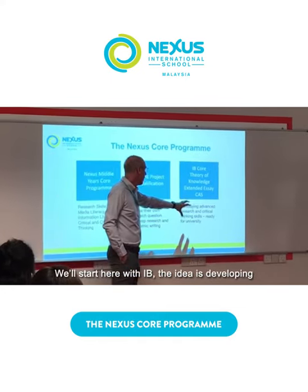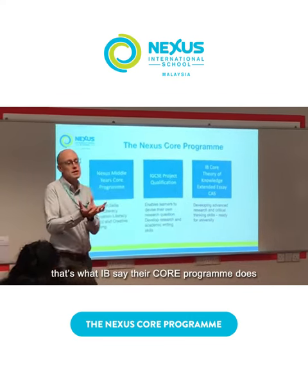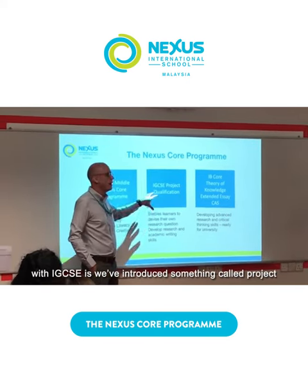So I start here with IB — the idea is developing the research and critical thinking skills. That's what IB say their full programme does.